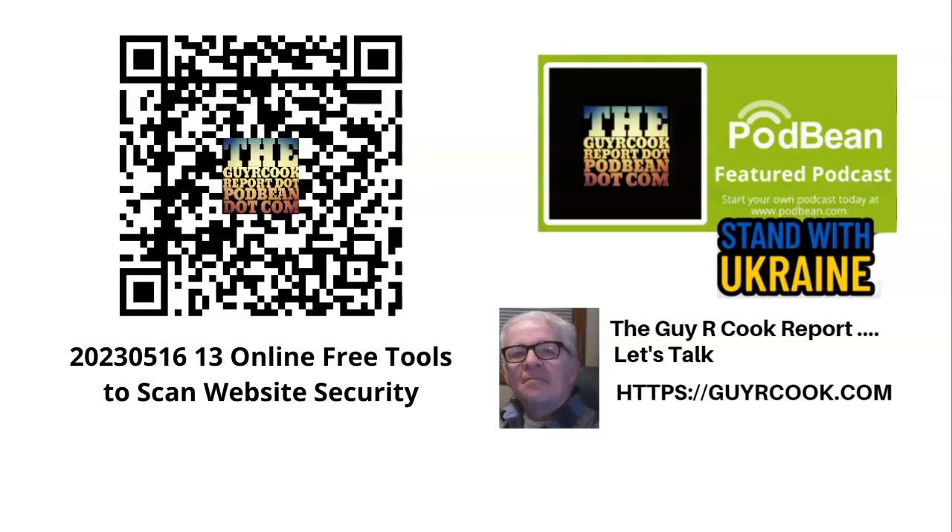Hi, I'm Guy, and I'm talking about the tools that you can scan your website, your blog, to look for vulnerabilities, malware, trojans, viruses, online threats — all that bad stuff.